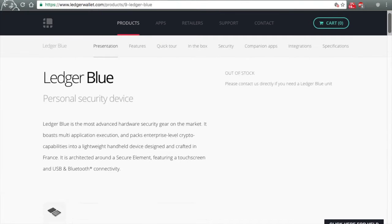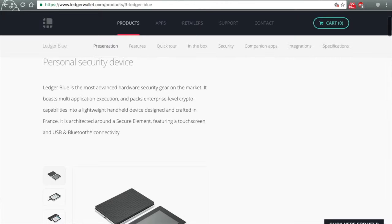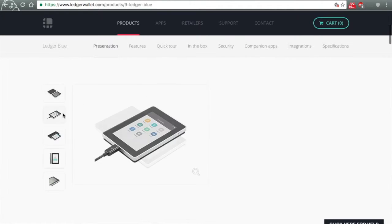Ken Bozak from TheBitcoinPodcast.com here to talk about Bitcoin and Bitcoin accessories. Today we're going to talk about a Bitcoin accessory from Ledger. Ledger calls this product Blue. Blue is their latest multi-crypto, multi-application, touchscreen hardware wallet.